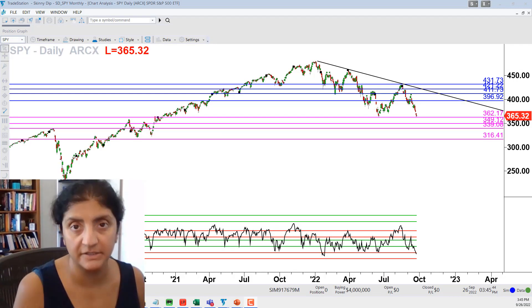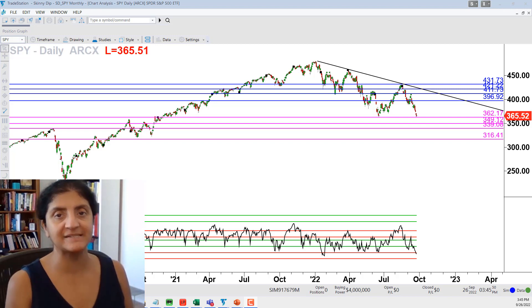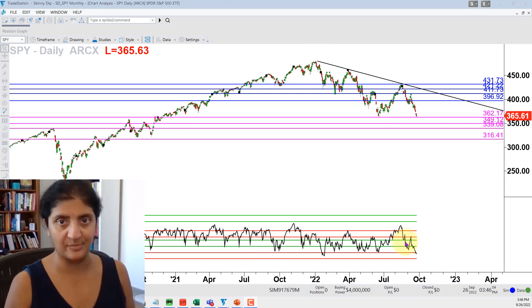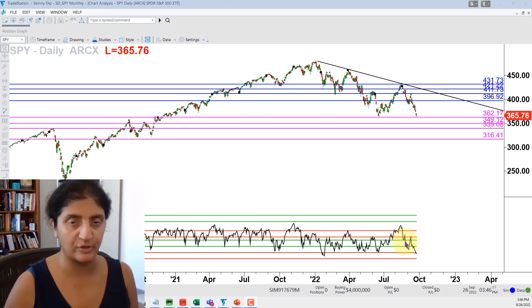Here we have a daily chart of the SPY ETF. If you're new here, I'm Hema Ready, and I use technical analysis — specifically price, market timing, and momentum — to boost my trading and help my tribe boost their trading. What you see here are Japanese candlesticks plotting daily price bars, every candle representing one day of price action. You see my RSI power zones down below — that's my favorite momentum indicator — and I deploy my market timing techniques along the way, which is in my loss forecasting trading system.